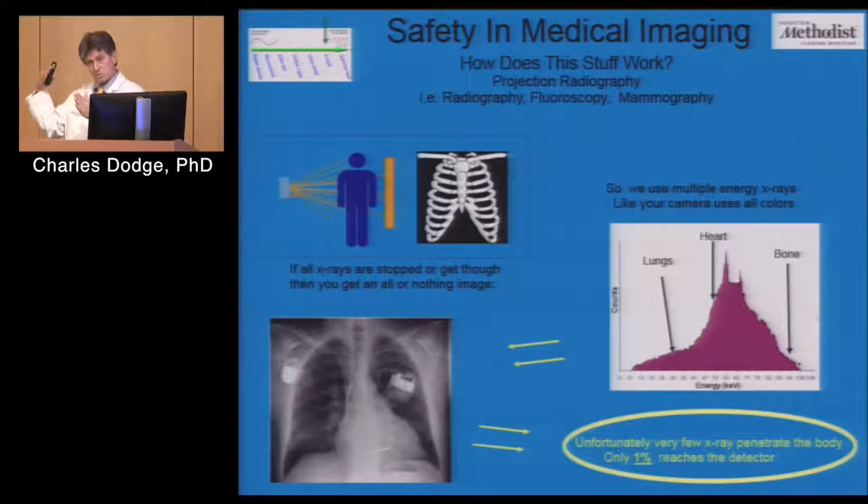Taking a spectrum of x-rays — just like a camera takes a spectrum of light — allows you to see detail. Some gets absorbed in bone, some only goes through lung tissue, and now you can make out contrast, seeing the heart, vasculature, and ribs. The drawback is only about 1% of x-rays pass through the patient to form an image, so there's a lot of absorption in the body. Also, with projection imaging, a lung nodule right behind a rib won't be visible — it's projected 2D.